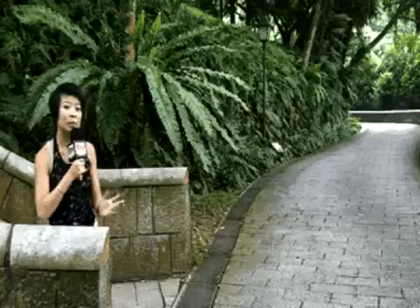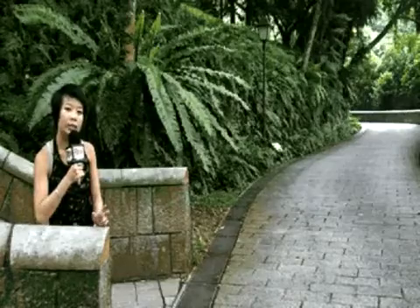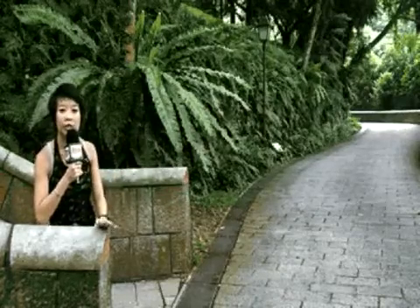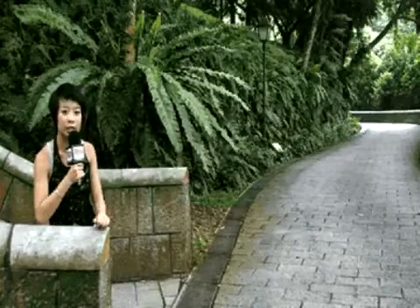Hi, I'm Kimberly and welcome to another episode of Heritage TV. In a few moments, we'll be exploring the Battle Box. Once an emergency bomb-proof command center during the Battle of Singapore, it was in this bunker just down the road here that the British decided to surrender Singapore to the Japanese on February 15, 1942.